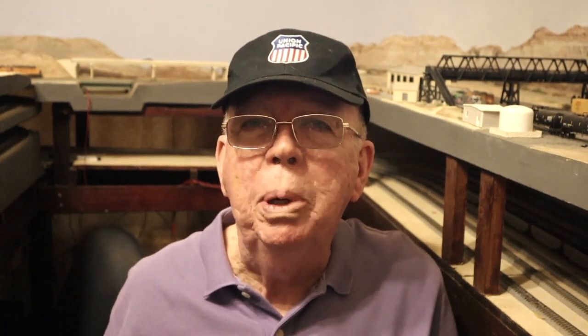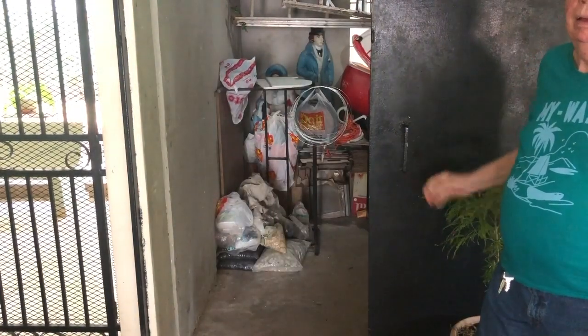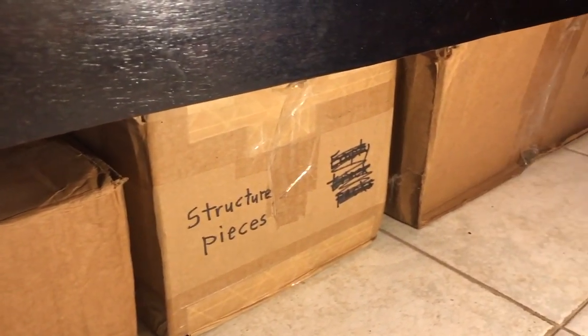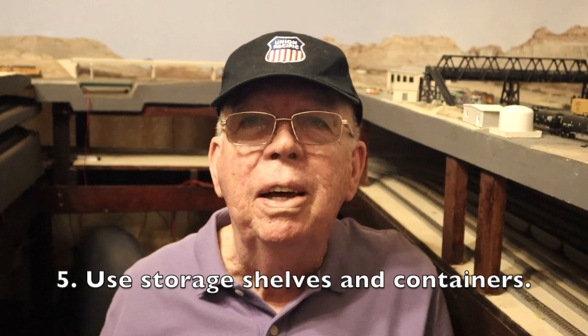Nothing makes a layout room look more cluttered than all those unused materials laying around, whether on the floor or on the layout itself. If you're like me, you don't know what to do with all that stuff — besides, you think you may need it someday. Sometimes I put unused pieces of plywood and styrofoam into the storage room down by my garage, but anything that goes in there never comes back out again. As for layout tools, extra track and scenery materials, I store a lot of that in boxes under the beds in the guest room. So suggestion number five has to do with storage: start by throwing out all of those scrap materials — don't let yourself get hooked into the idea that you might need them someday.